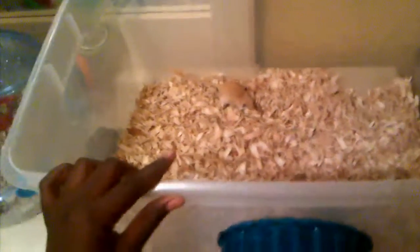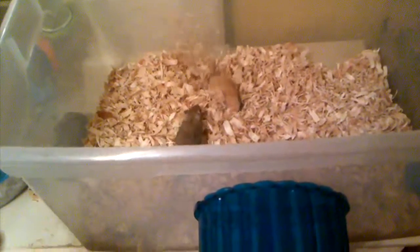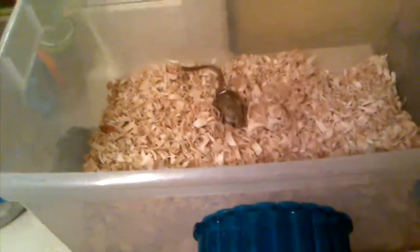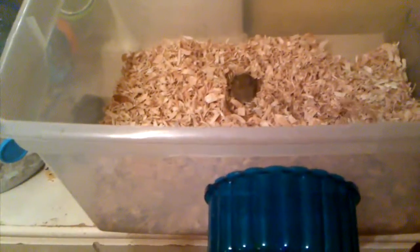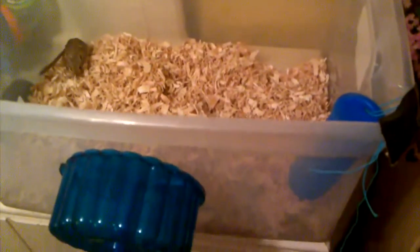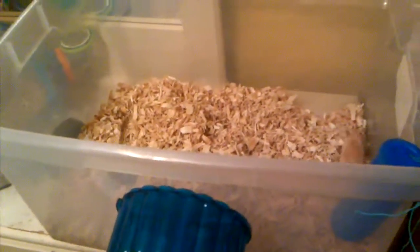Store-bought cages are also a lot easier for gerbils to kick bedding out, because as you can see, gerbils like to dig. All gerbils dig — they absolutely love to dig and burrow. It's just not a good idea to have a store-bought cage with really low sides where your gerbil can just kick bedding out. Gerbils need something to dig in, and a tiny little layer of bedding is not really going to help them dig that much.